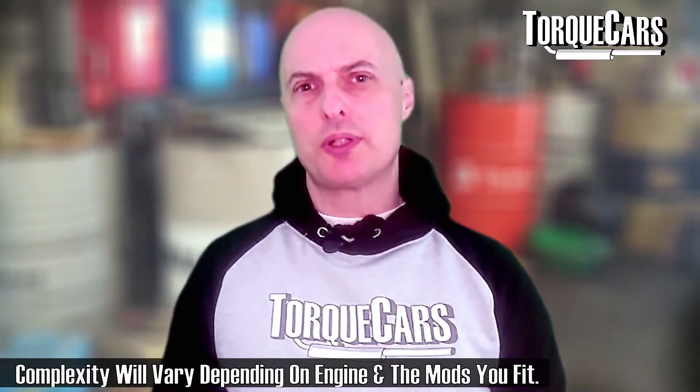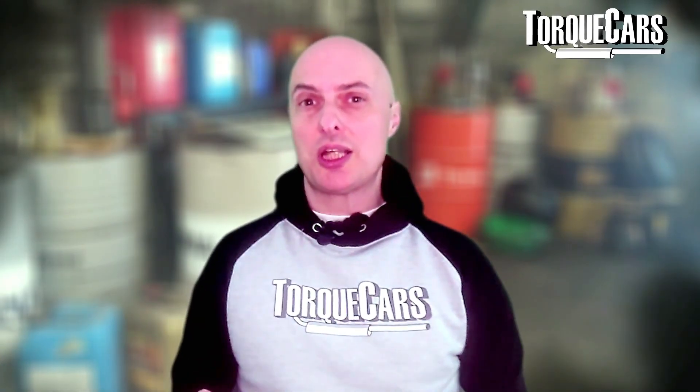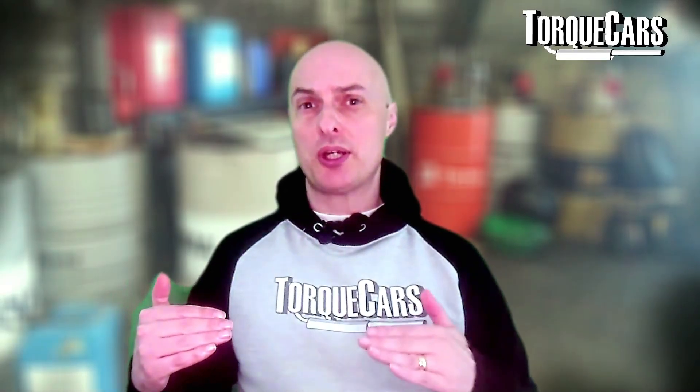In some cases, an individual throttle body has a larger surface area, but that larger surface area flows air more slowly at lower RPM, which can sometimes result in a drop in low-end torque or power. The throttle body is boosting top-end power but somewhat at the detriment of your low-end torque. However, by adjusting the trumpet length you can actually mitigate that to some degree.